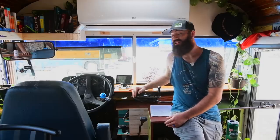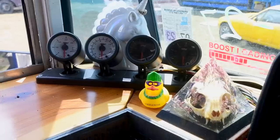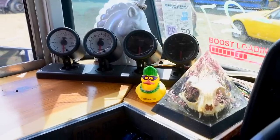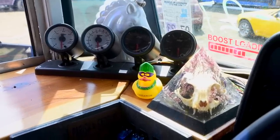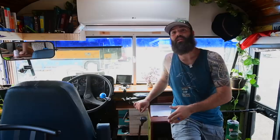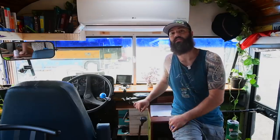Some of the gauges I've added are fuel pressure, boost, exhaust temperature, and oil temperature — I've added almost every gauge you can read, which has been super helpful. Anytime there's a failure I tend to know what it is before I even step out of the bus because of all these gauges.